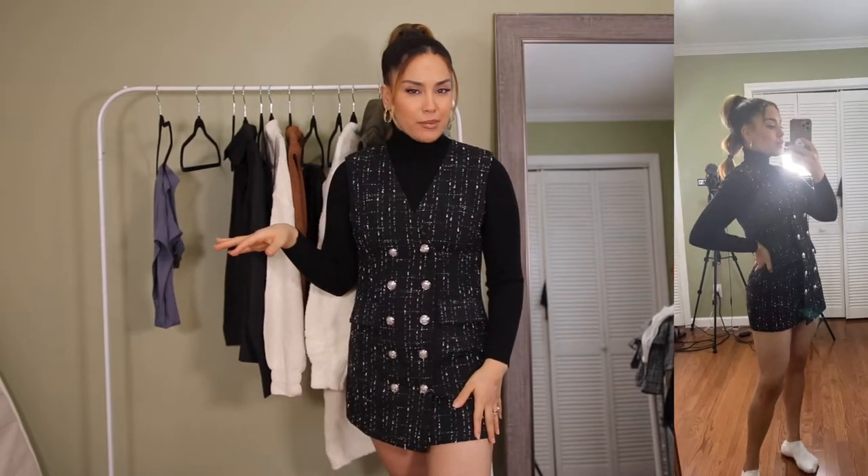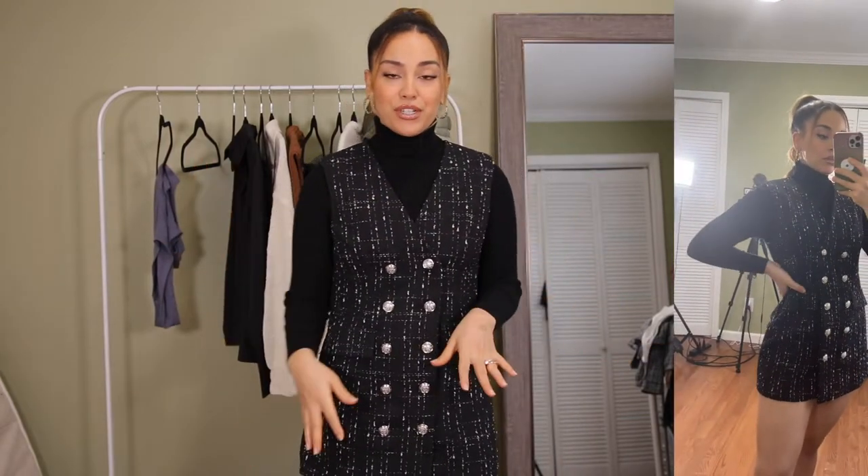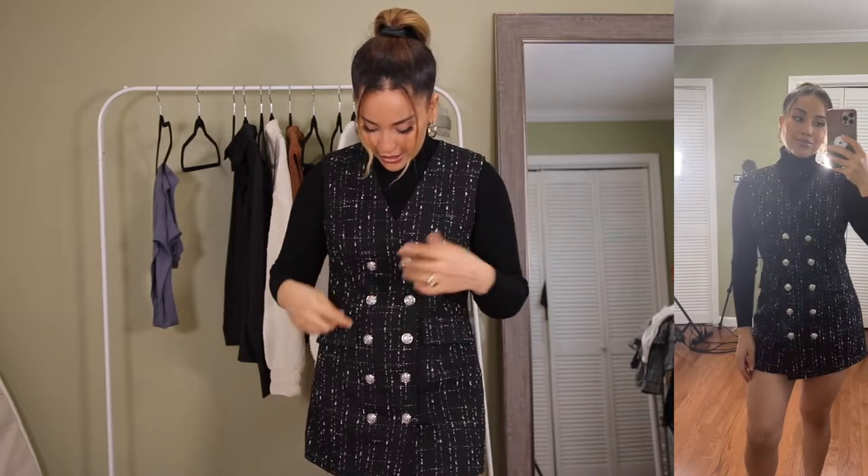Next I have a turtleneck and this vest piece — I thought it was a dress but it's actually a sleeveless vest. I absolutely love it. Even though the pattern looks similar to that last set, this one is double linen and feels much better quality. I like how it sits on me — maybe pair with stockings, though it could be a little short. It has detailed silver buttons, fake pockets, and buttons up the front. Great quality overall.